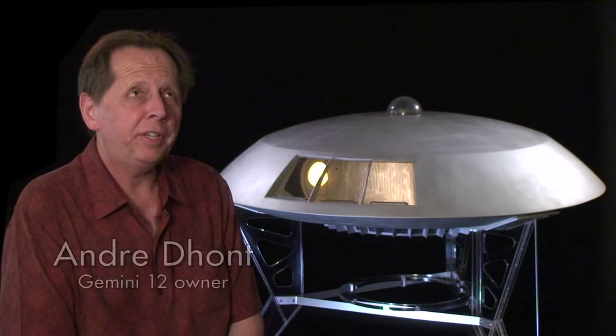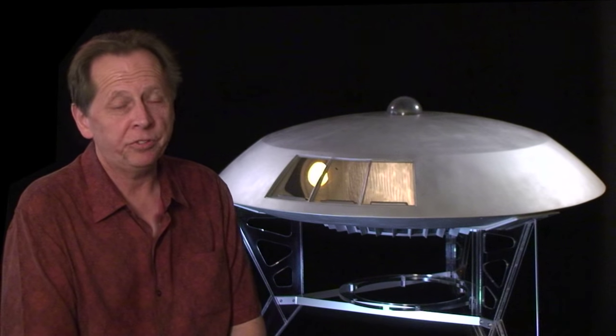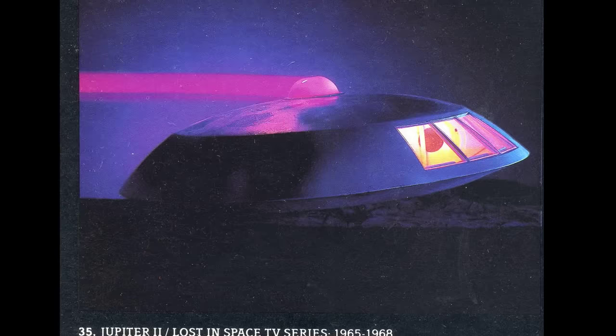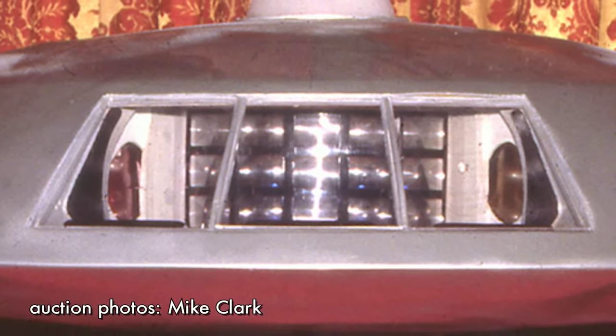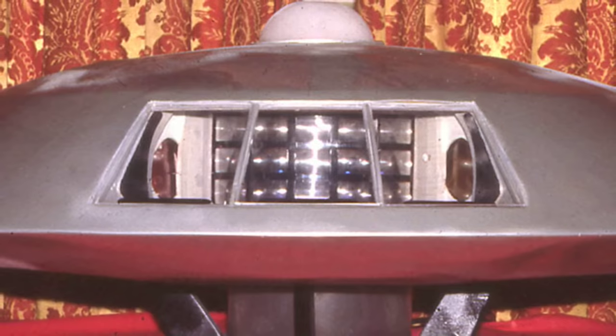Until it appeared out of nowhere in a 1980 Hollywood prop auction. Here with more of the story is Gemini 12 owner Andre Daunt. I'd seen an ad in the LA Times about this auction and ordered a catalog. That's when I saw that the Jupiter 2 was going to be in it — well, that's what they were calling it. I recognized that they had done some kind of restoration to it. The interior had a light diffuser in it in front of a black light UV bulb.